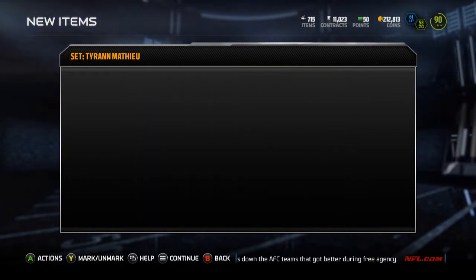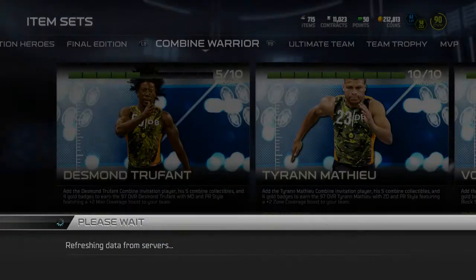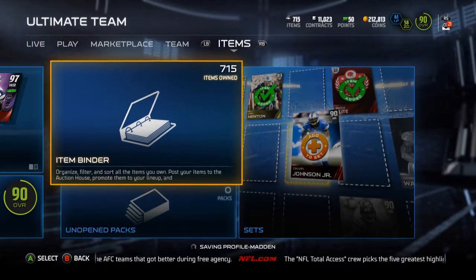I'm going to sell him. He goes for about 50k, I don't need him. I really don't need any cards, so I'm working on the Desmond Trufile. Hopefully I'll get that done today — I have most of the pieces.